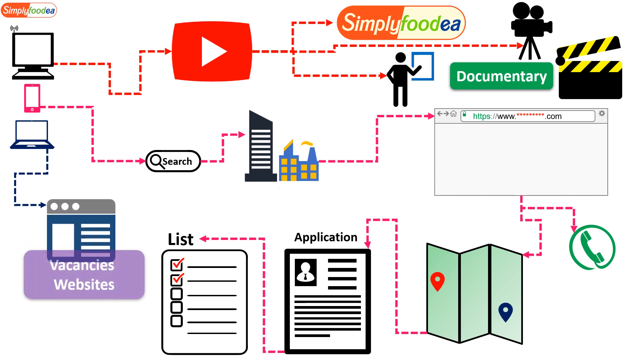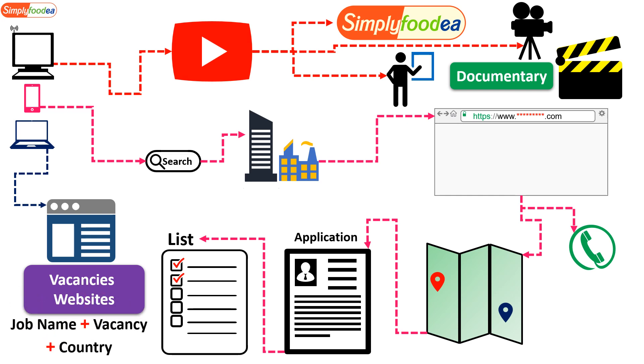There is another strategy using vacancy websites on the internet. Search any search engine for 'vacancies website' or 'vacancy website.' On these sites, search using the job name — for example, 'food safety specialist' — along with 'vacancy' and your target company. You'll find results and can review the job description for each vacancy.